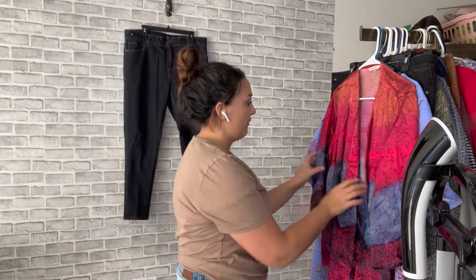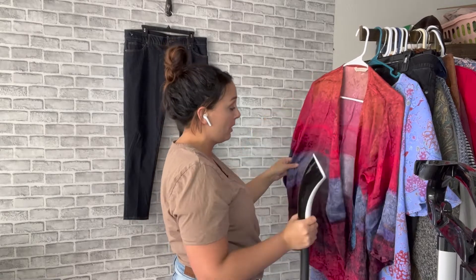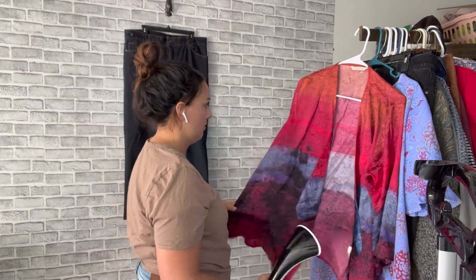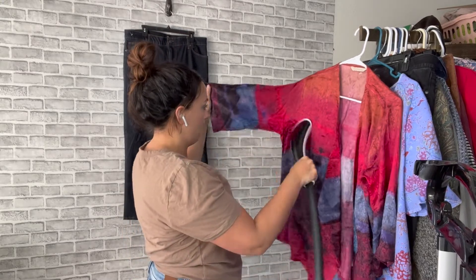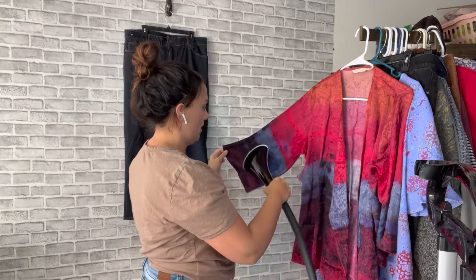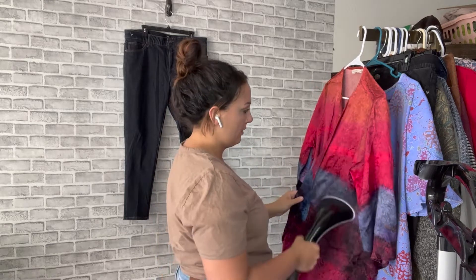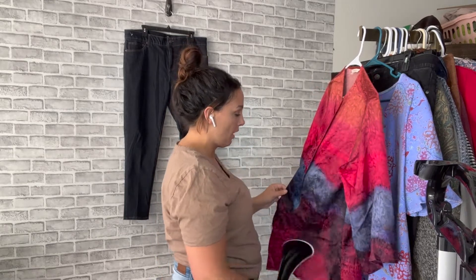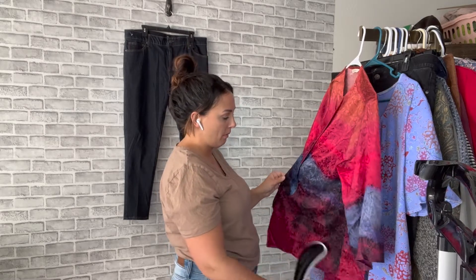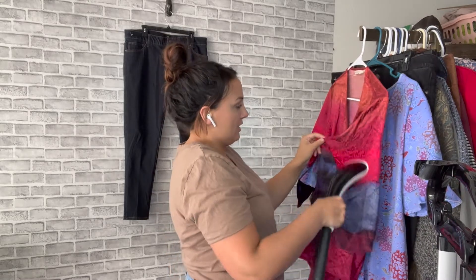If you don't know by now — selling an item for $25 plus shipping, I'm happy with that. That's a great sale to me if I'm not paying too much for the item. Even if I pay $6 for an item and sell it for $25, I'm still making good profit. The more I list, the more I sell, and it just adds to my profit.